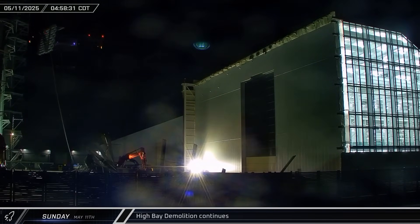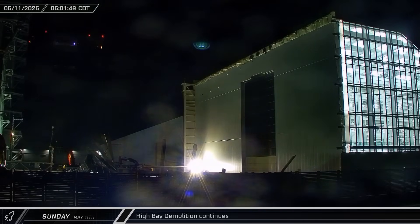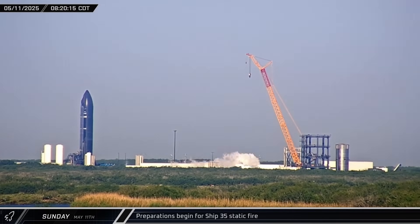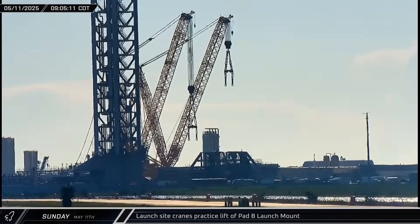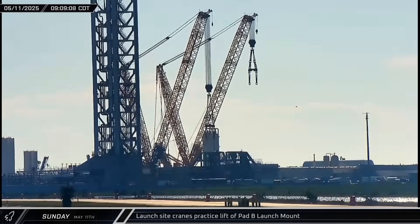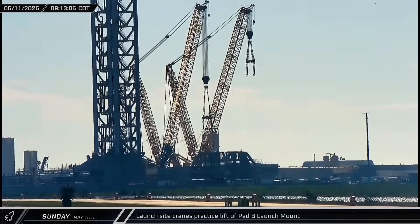High bay demolition continued on Sunday morning as another wall segment was lowered to the ground. Over at Massey's, the tank farm began spooling up for propellant to load on Ship 35. The two LR-11000 cranes performed a dress rehearsal for lifting the Pad B launch mount, practicing the tandem effort needed to install the heavy steel structure above the flame trench.